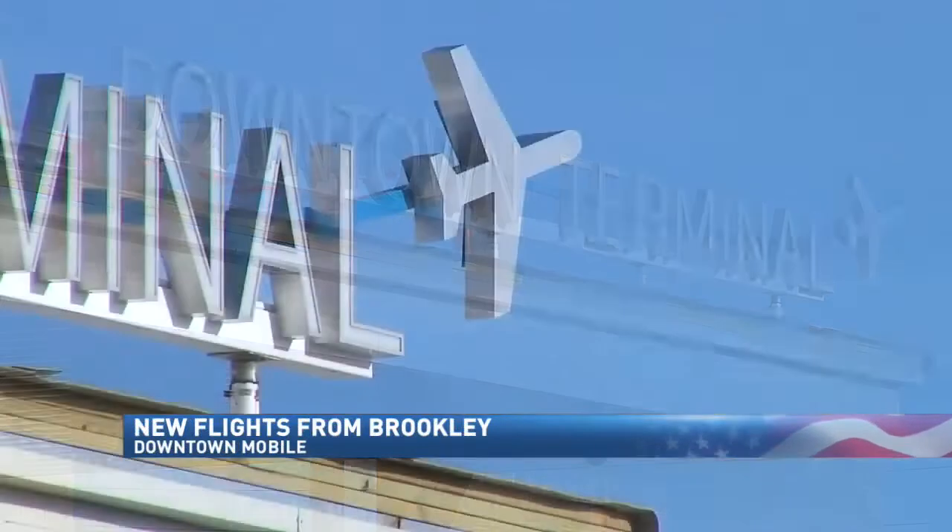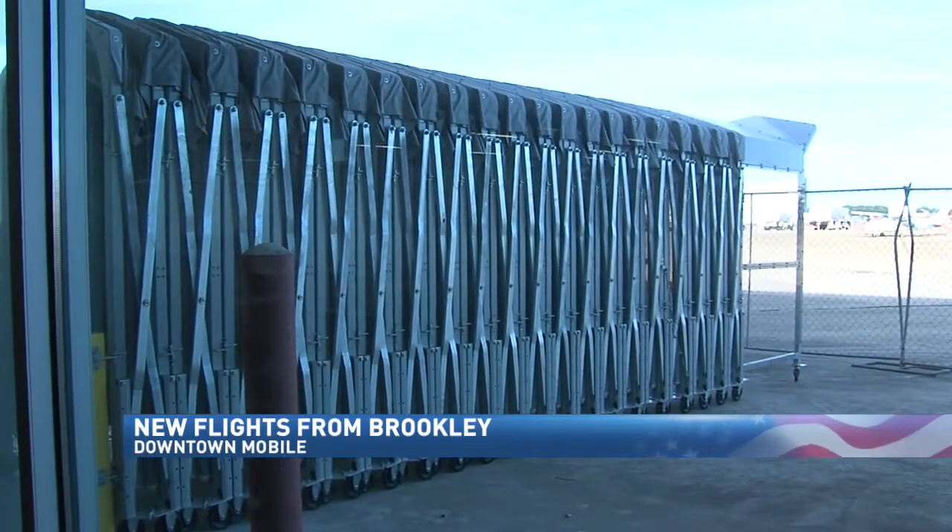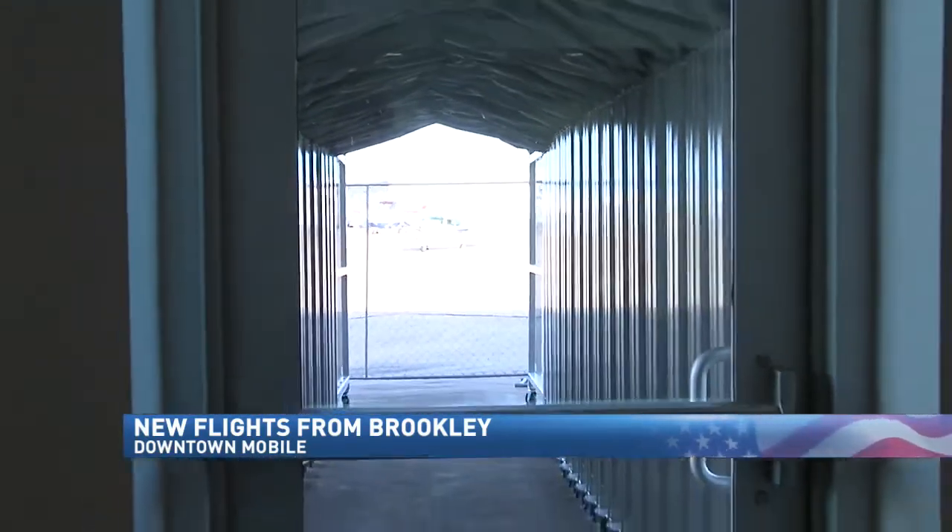A new era in air service takes off hours from now for Mobile's revamped downtown airport terminal. Two airlines are launching service this week from Brooklyn Field. NBC 15's Muriel Bailey is live there tonight.